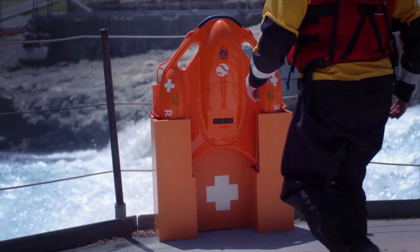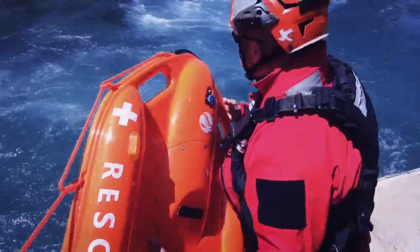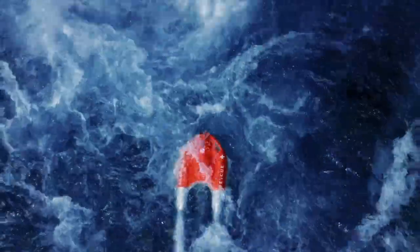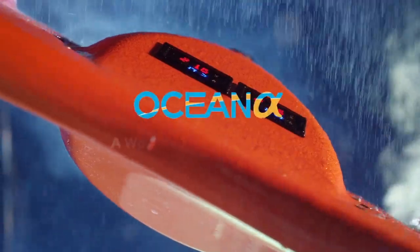Every water rescue is different. To give potential victims the best chance to be rescued, first responders need a variety of tools at their disposal to tailor the quickest, safest response to any scenario, in any water or weather conditions. This is Dolphin One, an unmanned surface rescue vehicle from Ocean Alpha.